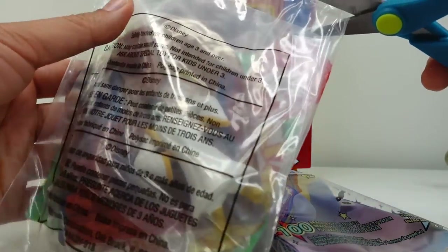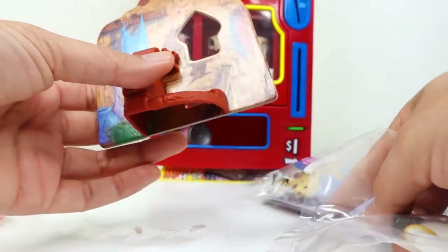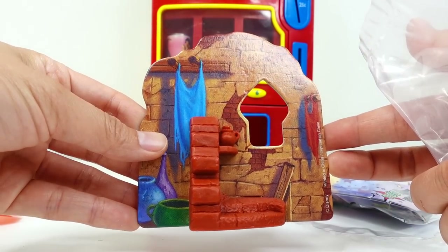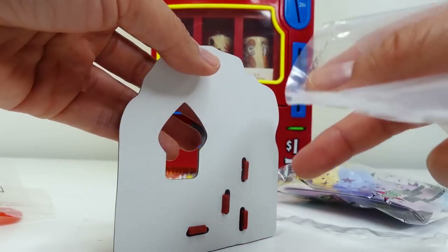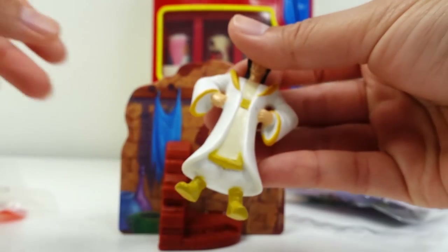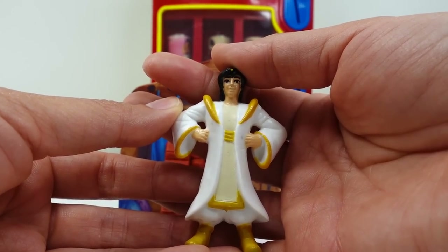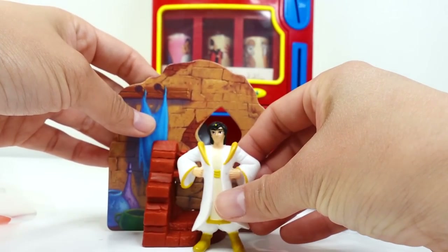Let's start with our Aladdin toy. Here we go. Oh look, we have a little backdrop — I think this is Aladdin's home. There's a little window where he looks at the palace. And here is Aladdin himself. It looks like this is actually Prince Ali.